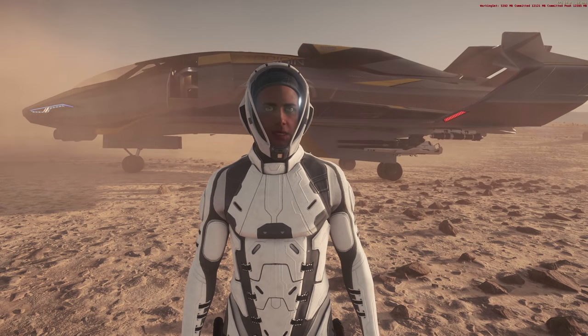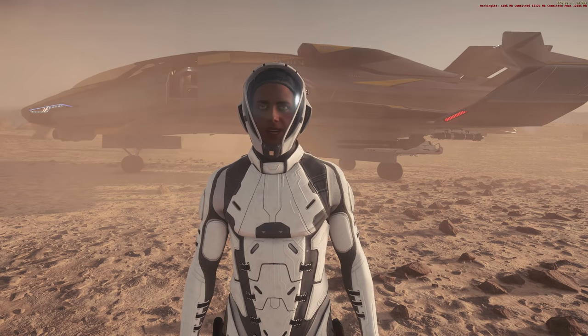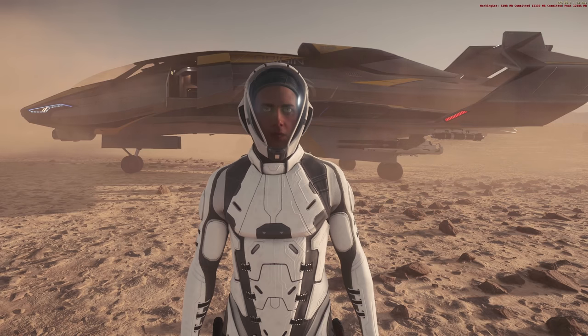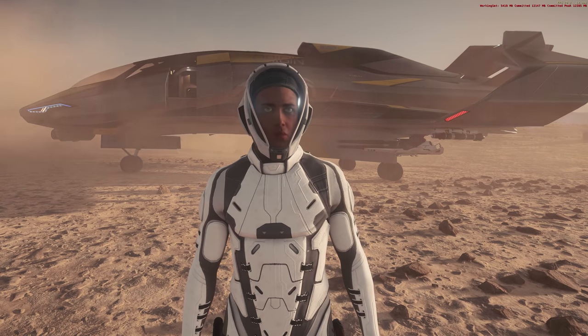It looks a little bit like I'm having a stroke with this character — one side of my face is a bit numb. Don't worry, that is just because I haven't set up FOIP properly. I literally just turned it on and it seems to work reasonably well most of the time without having to tweak it now, which is good. Also, no tongue movement — Tongue over IP, please. That would be good.